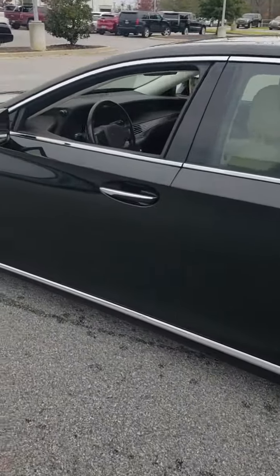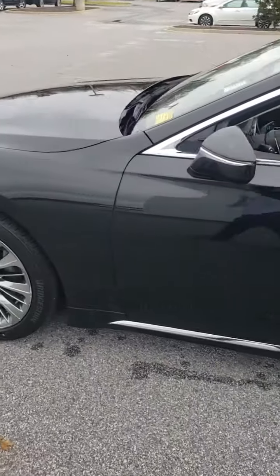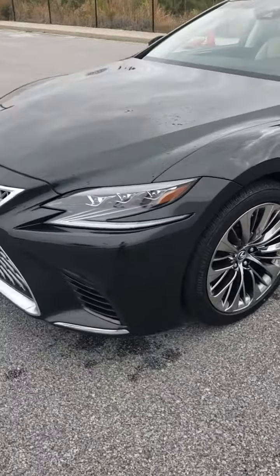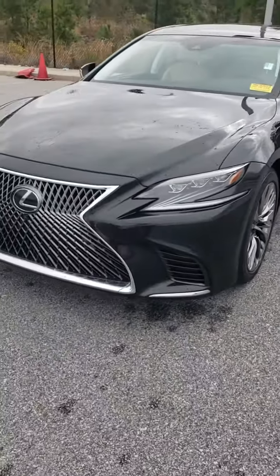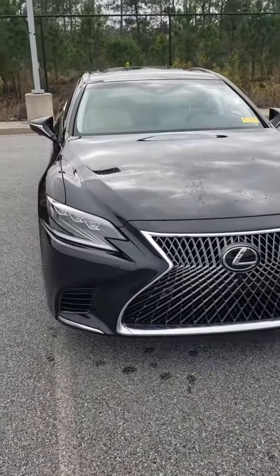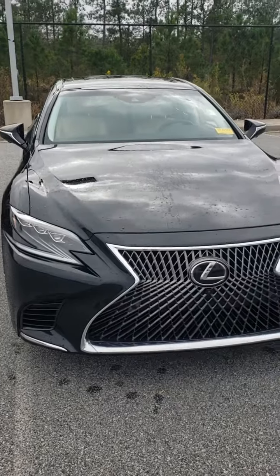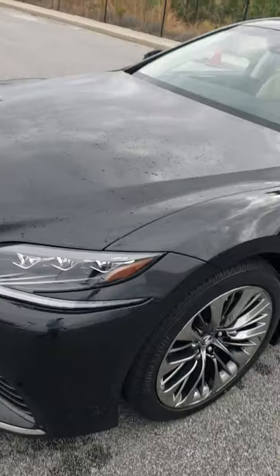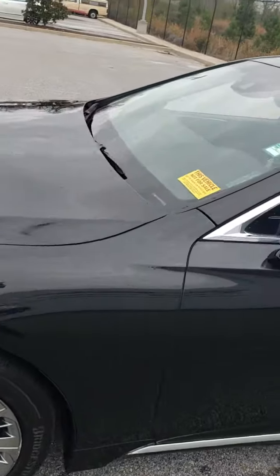I'm about to have the detailers have it for the next few hours, so they're going to really spit shine it. It looks good already, and it just came out of the shop. It'll be a certified car through Lexus, giving you an additional two years of warranty and unlimited miles on it. You can tell the guy really cared about his car — he actually had clear bras on the front, so all the rock chips and whatnot are non-existent on the front of it.